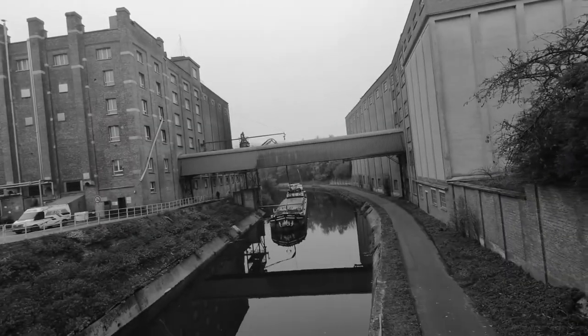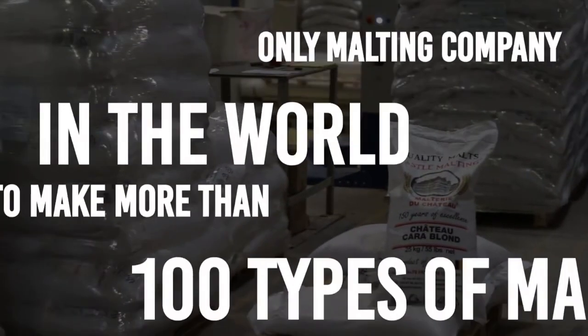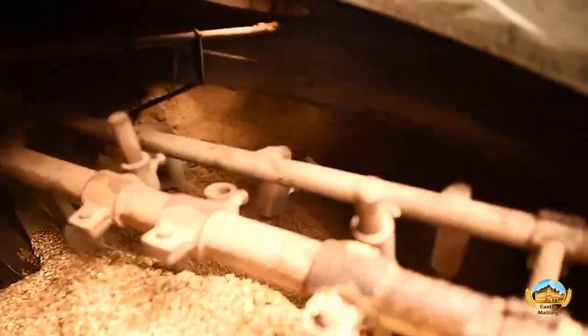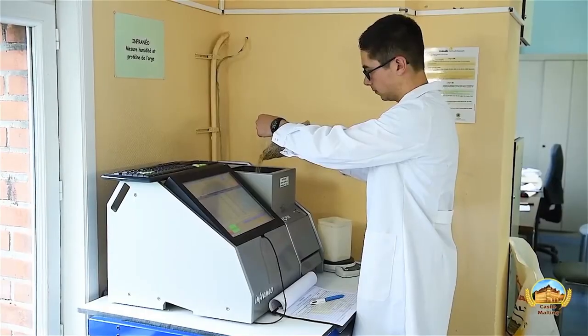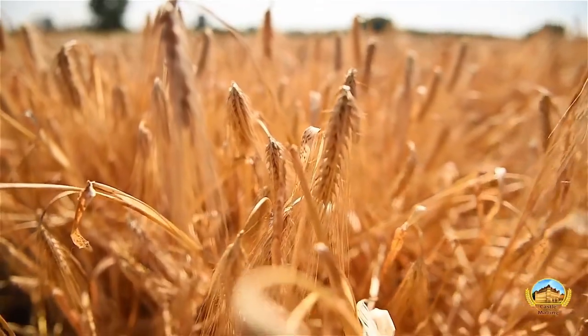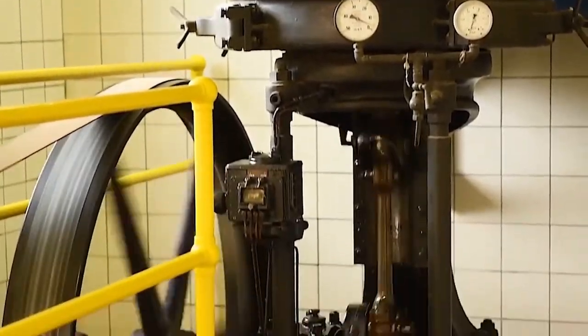Being the oldest malting plant in Belgium means we make a lot of different kinds of malt, which is fantastic for making award-winning beers. However, sometimes brewers still have a hard time understanding how they are to be used. Don't worry, we've got you covered. In this series we show you how to use each and every single one of all of our malts.